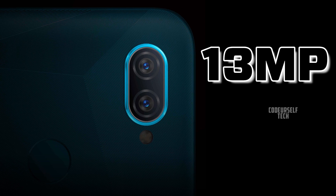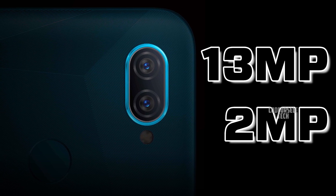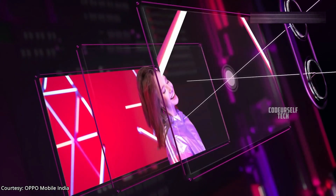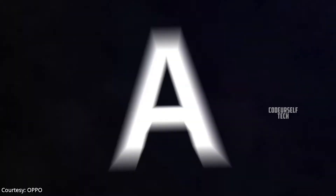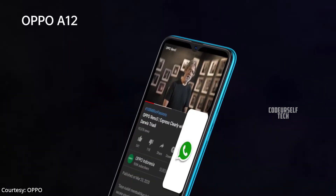The rear houses a 13MP main sensor and a 2MP portrait sensor. You can record full HD videos at 30 frames per second. The Oppo A12 comes in two color gradients: